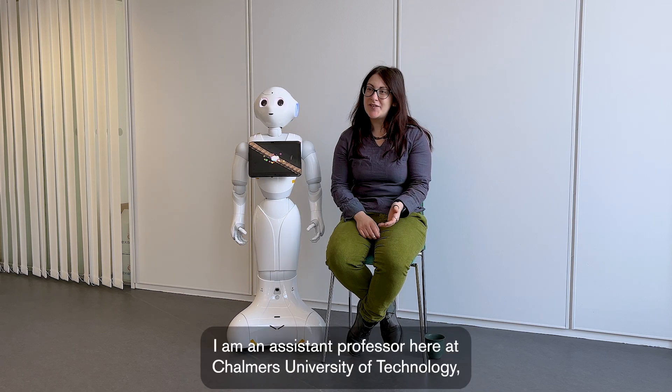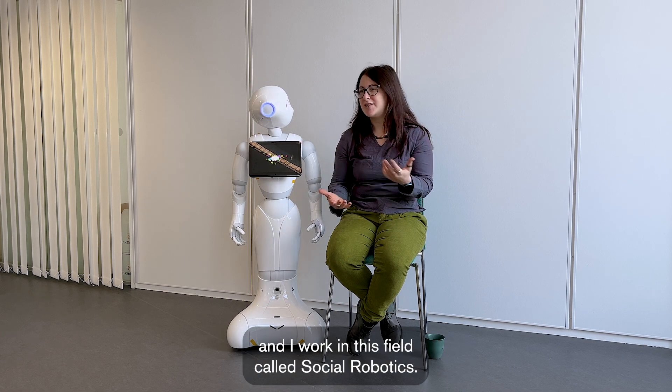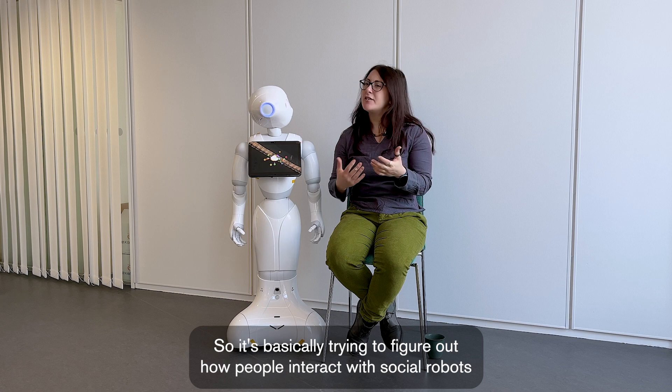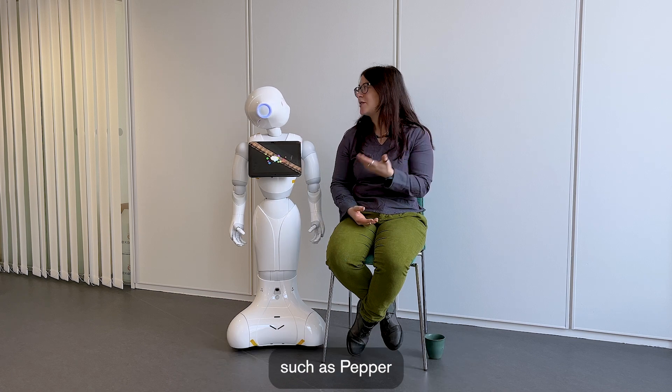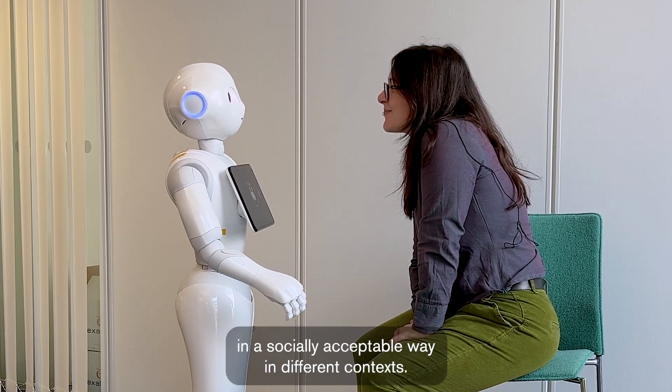My name is Ilaria. I am an assistant professor here at Chalmers University of Technology, and I work in the field called social robotics. It's basically trying to figure out how people interact with social robots such as Pepper, and making sure that robots behave in an appropriate, socially acceptable way in different contexts.